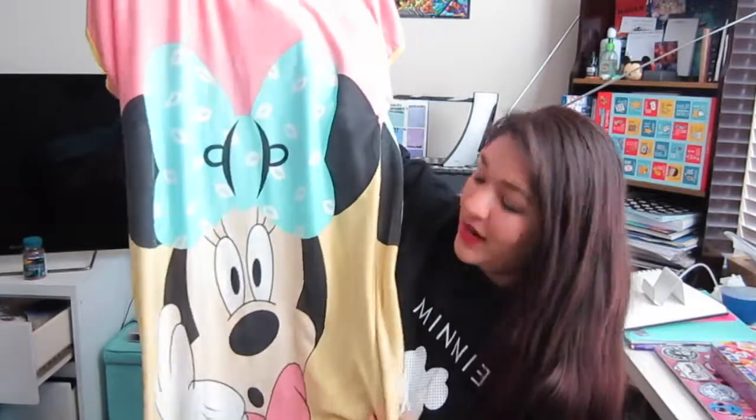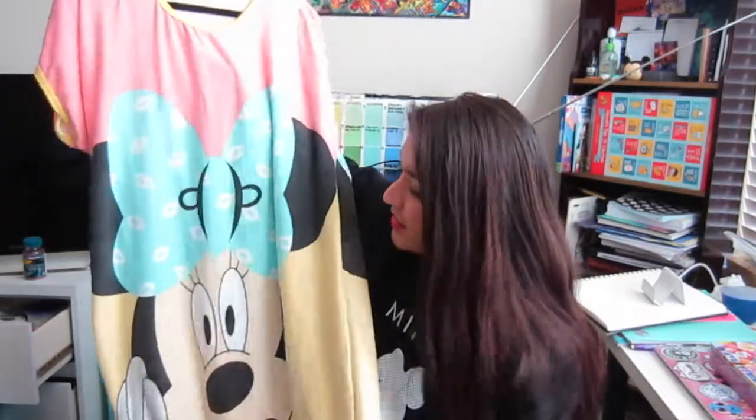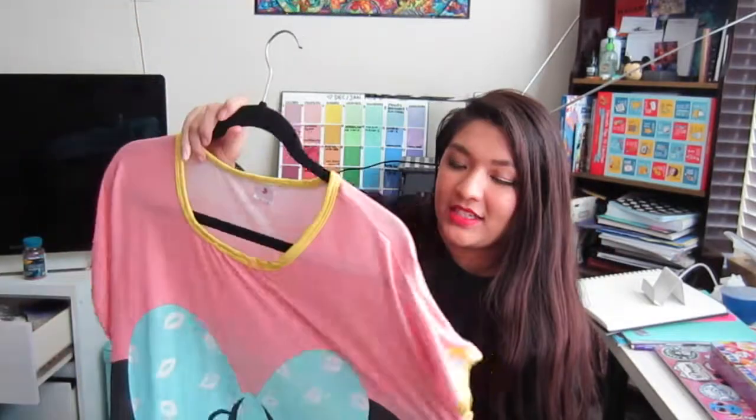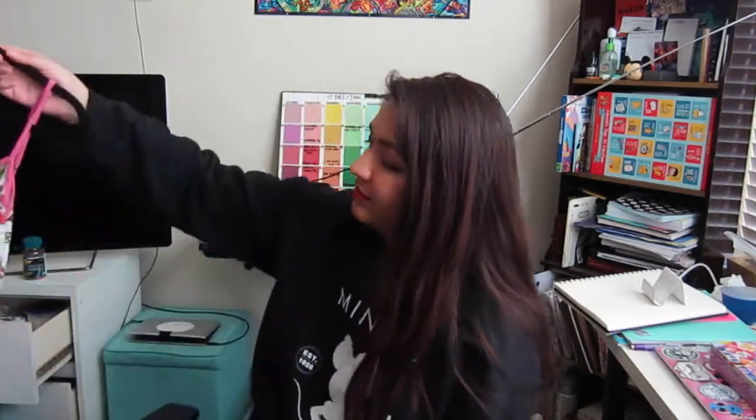Then I have this Minnie Mouse item — it's kind of like a nightdress, but I wear it as a normal dress because I think it's cute. It's Minnie Mouse making a surprised face with a bunch of pastel colors that remind me of Easter. I got this for ten bucks at an Asian supermarket in the San Gabriel Valley.